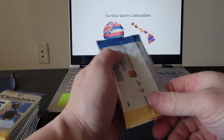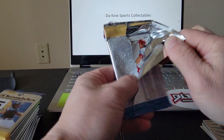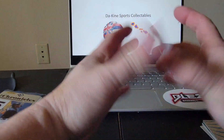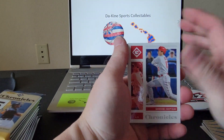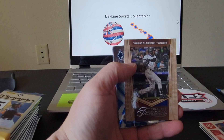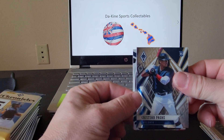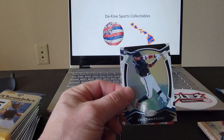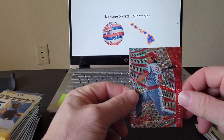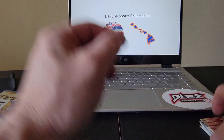Next pack — we got a nice Shohei Ohtani, Charlie Blackman, Christian Pache, another Christian Pache from Certified, and a Pete Rose — very nice to round out that pack.